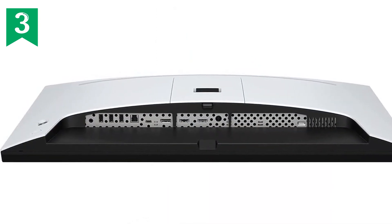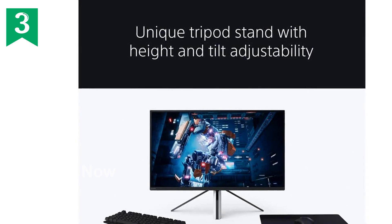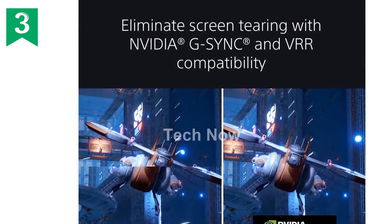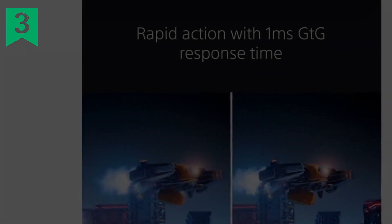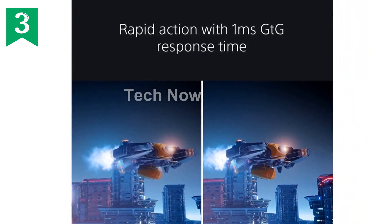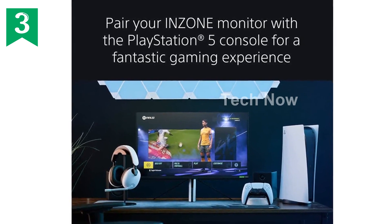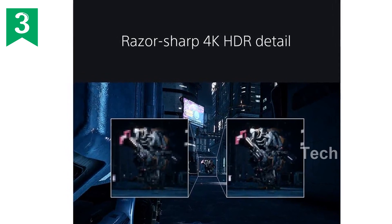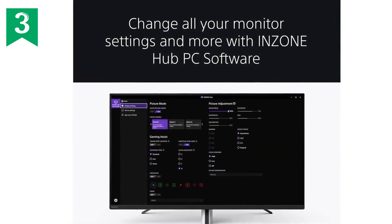With compatibility for NVIDIA G-Sync and HDMI 2.1 VRR, you can virtually eliminate screen tearing and stuttering. The DisplayHDR 600 certification delivers vivid HDR contrast with a high peak brightness of 600 nits. The Inzone M9 also boasts over 95% coverage of the DCI-P3 spectrum, offering over a billion vibrant colors for breathtaking gaming experiences. With a 1ms GTG response time, ghosting and blur are significantly reduced. Note: designed for use in the US; international use may require an adapter.